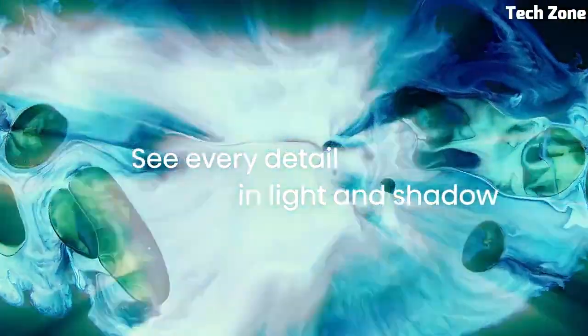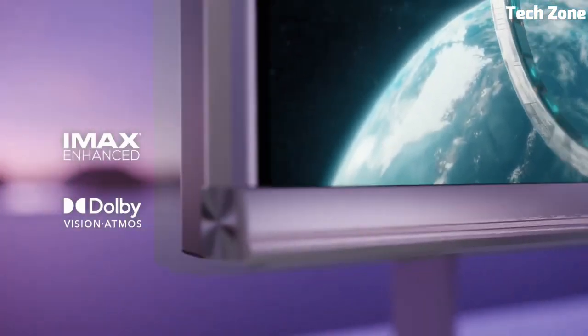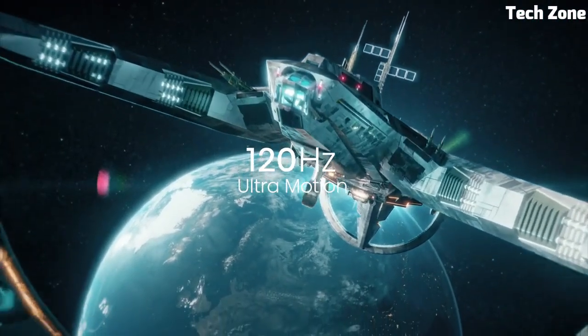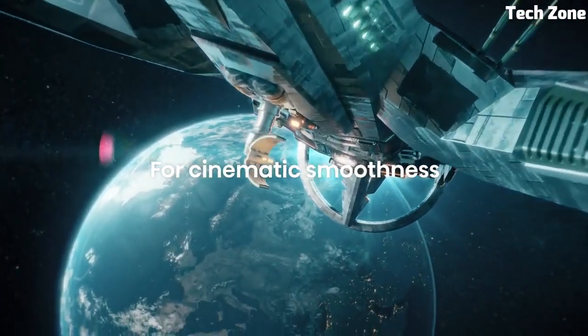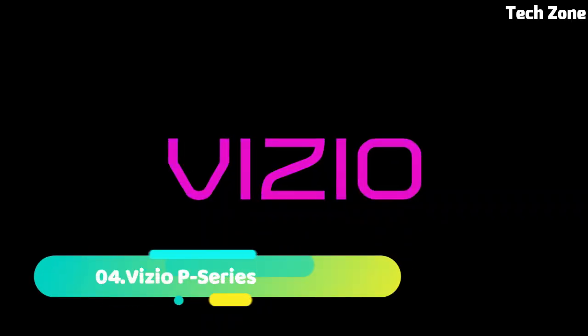Powered by the HCX Pro AI processor, it offers AI-driven enhancements for both picture and sound quality. The Panasonic is a top-tier TV, offering a superior audiovisual experience for discerning viewers.